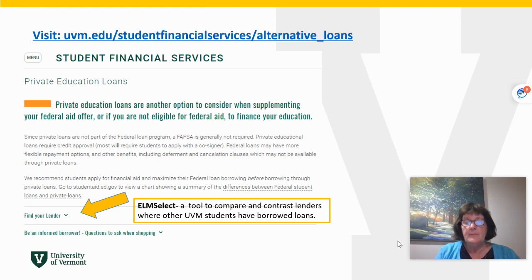On our webpage, under Private Educational Loans, there is a tool where you can compare loans. It is called Elm Select, and you would locate it under the Find Your Lender section. Open this carrot here to expand the page, and you'll see the link to the tool.